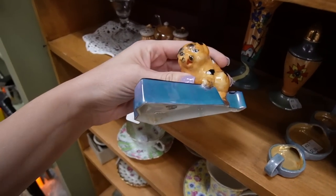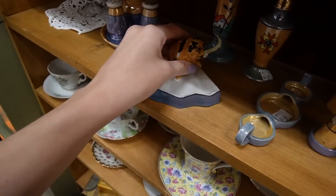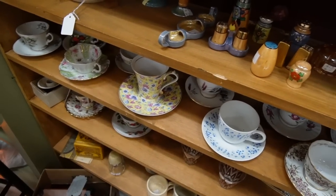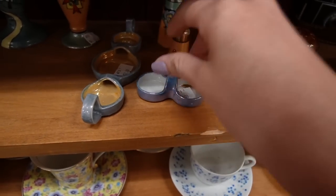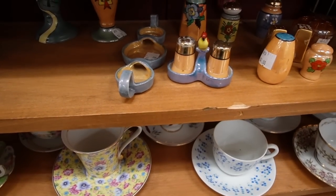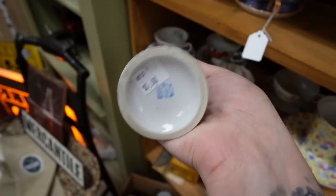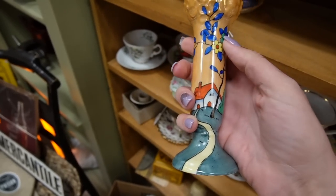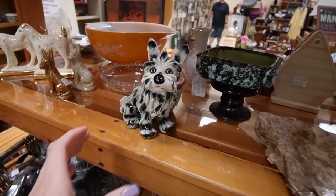Look at this - a tiger ashtray for four dollars, kind of art deco in style. Actually, is that a tiger? Look at the spots on it. I like it, I'll take it. And then this little thing right here for four dollars - I know those can sell pretty well when they're a complete set. I love these designs, they remind me of Clarice Cliff. They're made in Japan but there's a nice luster and that art deco style. I'll grab that for five dollars.